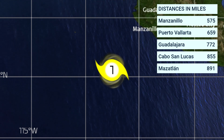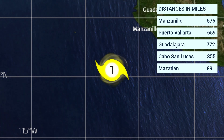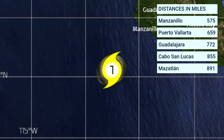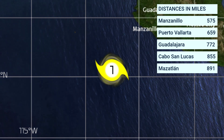The distance in miles looks like this: it's 575 miles from Manzanillo, 659 miles from Puerto Vallarta, 772 miles from Guadalajara, 855 miles from Cabo San Lucas — which is actually inside the path of the storm — and 891 miles from Mazatlan.